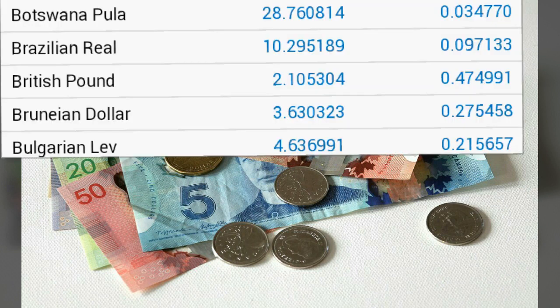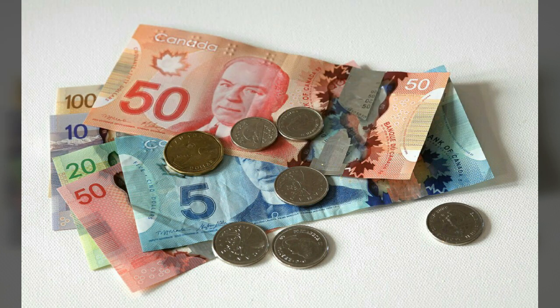1 Botswana Pula equals 0.03 Dinar. 1 Dinar equals 10.29 Brazilian Reals, 2.10 British Pounds, 3.63 Brunei Dollars, and 4.63 Bulgarian Lev.